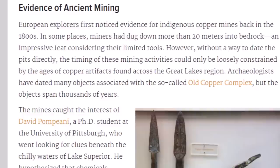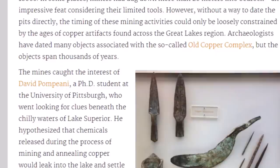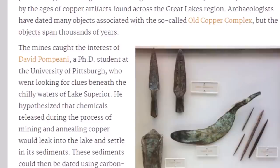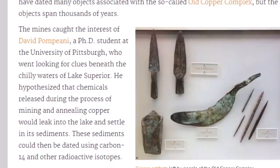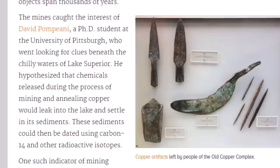European explorers first noticed evidence for indigenous copper mines back in the 1800s. In some places, miners had dug down more than 20 meters into bedrock — an impressive feat considering their limited tools. Without a way to date the pits directly, the timing of mining could only be loosely constrained by the ages of copper artifacts found in the Great Lakes region. Archaeologists have dated many objects associated with the so-called Old Copper Complex, but the objects span thousands of years.